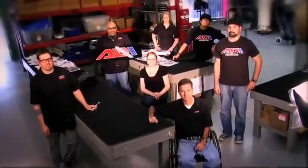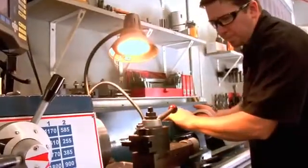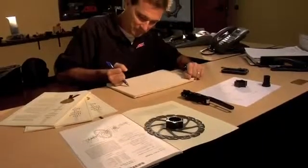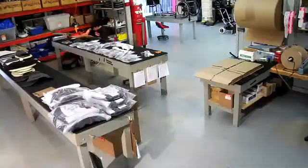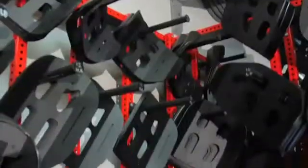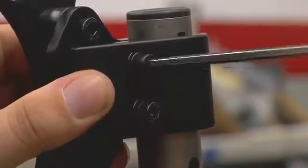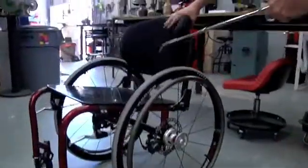ADI's fabrication shop is outfitted with the range of equipment necessary to take concept drawings and quickly fabricate prototypes as well as finished product. The assembly shop consists of a clean, well-lit area that houses product assembly stations, product inventory, hardware bins, and tools required for assembly. This area also facilitates final product cleaning, inspection, and packaging stations.